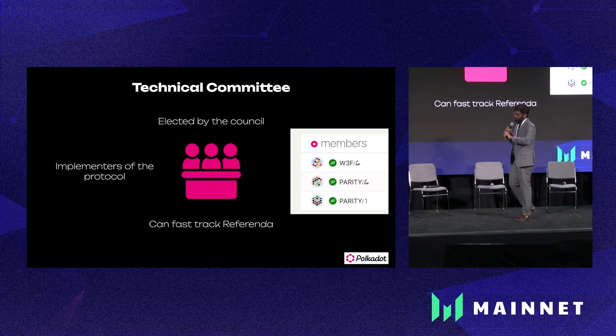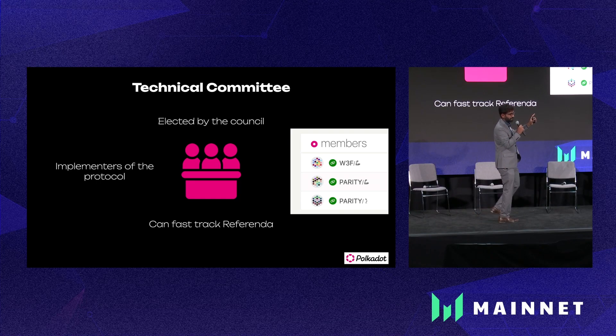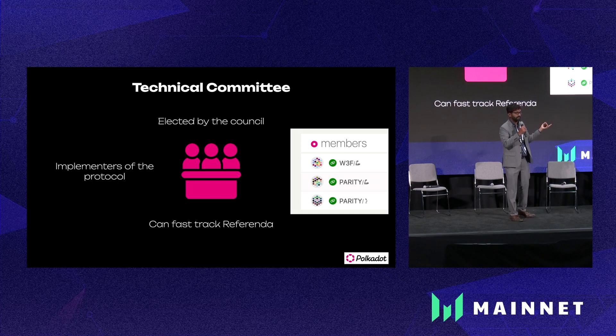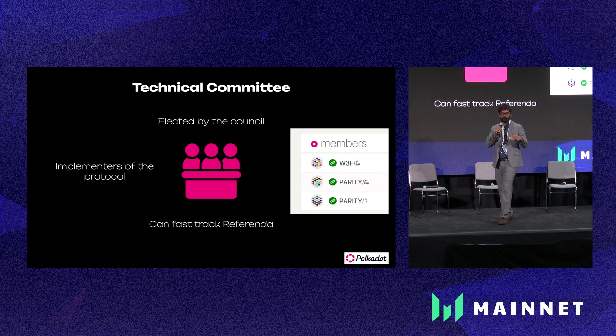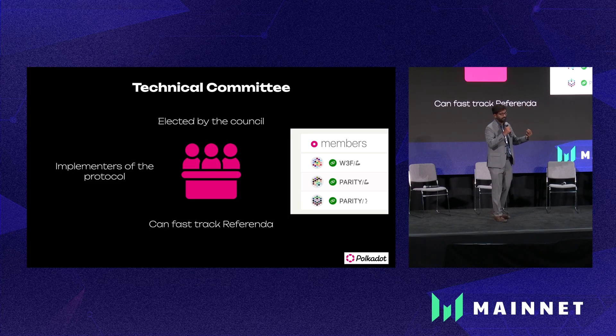Finally, there is another chamber of Polkadot governance called the technical committee. It's kind of centralized, for a reason: the technical committee is supposed to be for those who have implemented the Polkadot protocol — one is Web3 Foundation and the others are Parity. They are elected by the council and have significantly less power; all they can do is fast-track a referendum. This is for situations where something adversarial to the network is identified — they have the power to fast-track a referendum and put it out for vote.